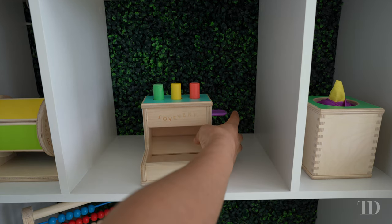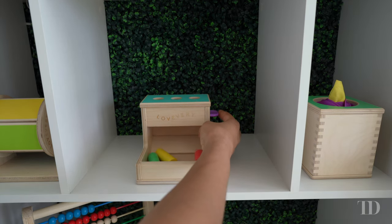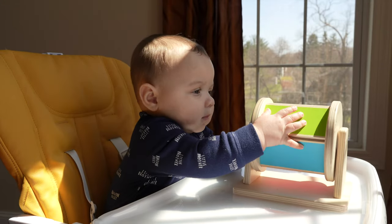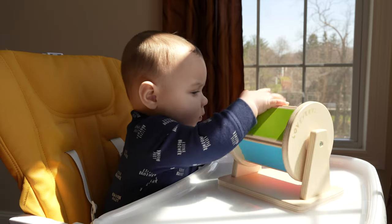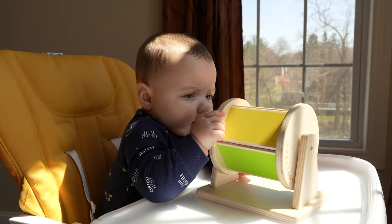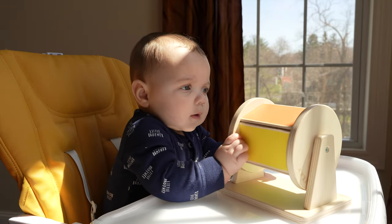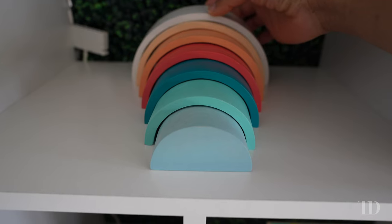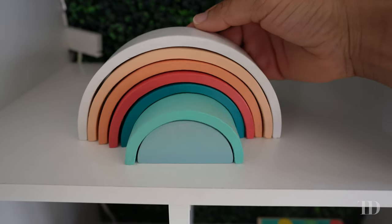Next we have the Lovevery wooden peg drop — all the pegs are there, you press this in and they drop down. Next we have the rainbow spinner, which makes quite a bit of noise and there are different colors on each side, so this one pretty much holds their interest because of the combination of the noise and flipping through the different colors.